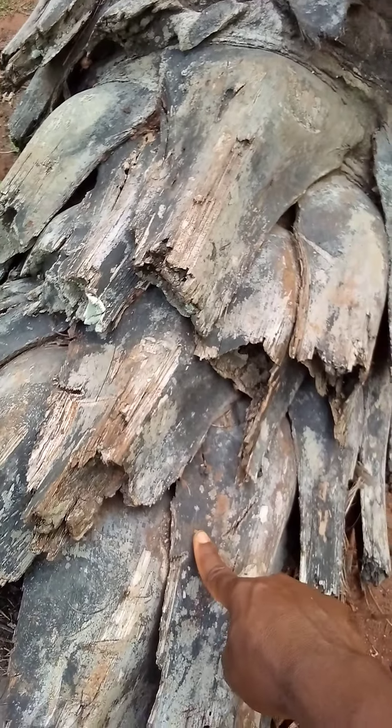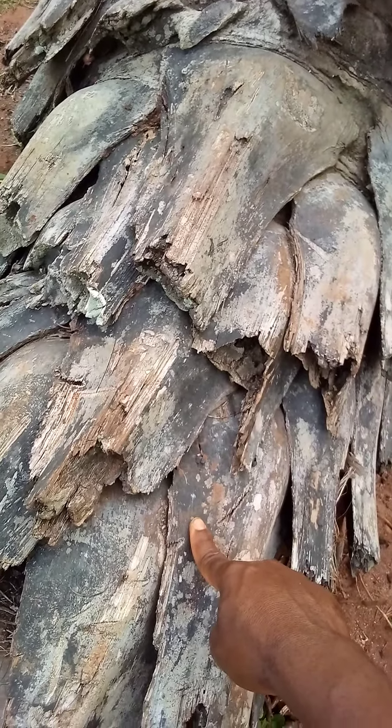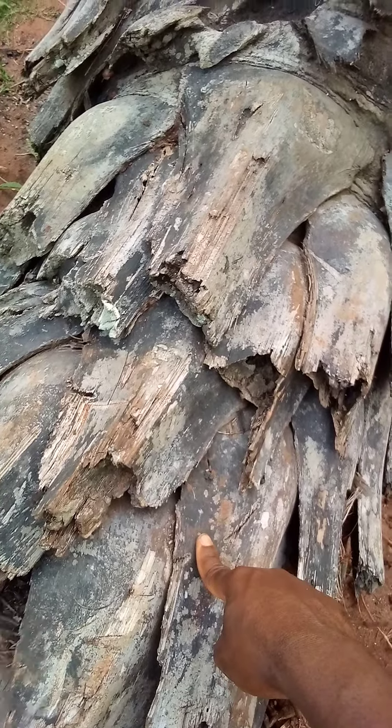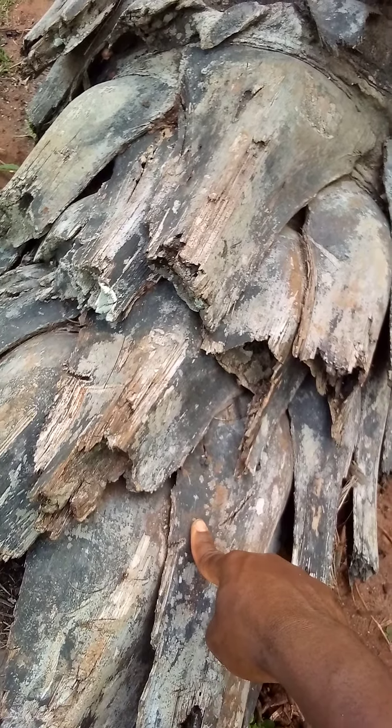This piece of petrified palm tree has a black color due to the presence of organic carbon.